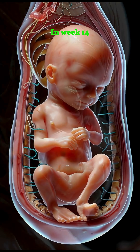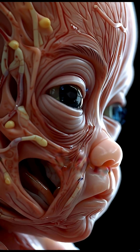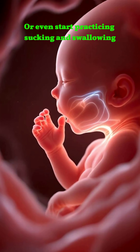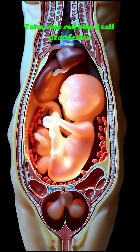In week 14, the baby begins forming its first facial expressions. It may squint, frown, or even start practicing sucking and swallowing. The spleen and liver take over red blood cell production.